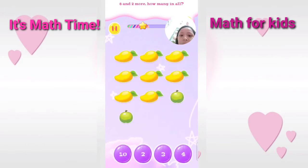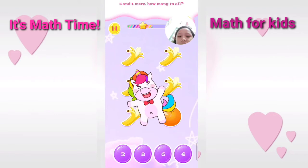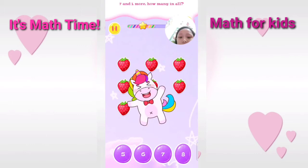Eight and two more. How many in all? Cool answer. Five and one more. You are really talented. Seven and one more. How many? Excellent.